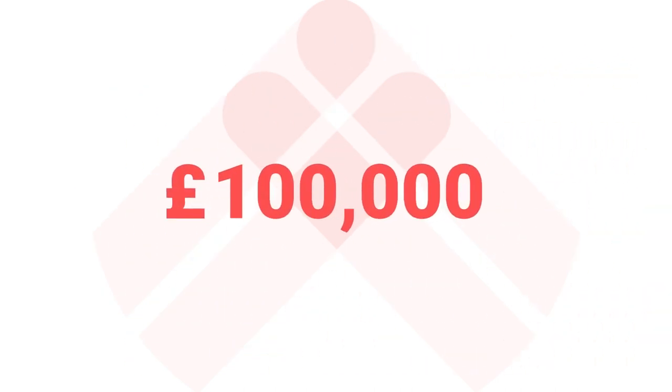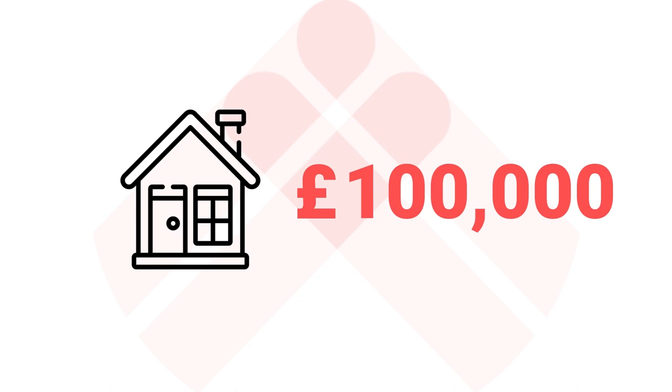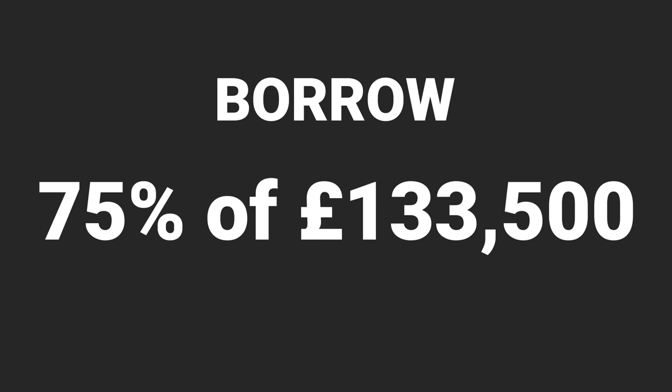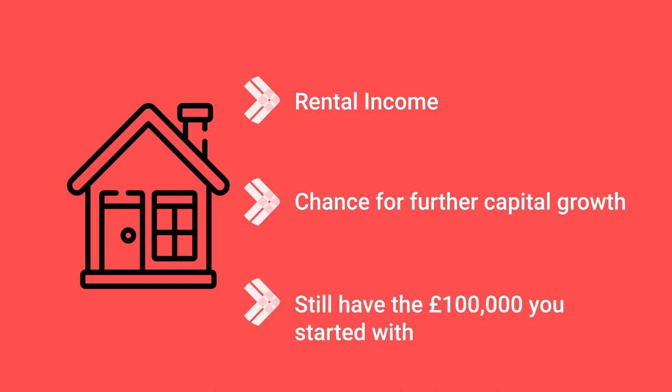Let's run through a quick example using £100,000 in cash. So you buy a property for £90,000 and spend £10,000 improving it so that it's as nice as the house next door, which recently sold for £133,500. When your property is revalued, it gets the same valuation. This means you can borrow 75% of £133,500, which is £100,000 — all the money you started with. Plus you keep the property, which will provide rental income and the chance for further capital growth.